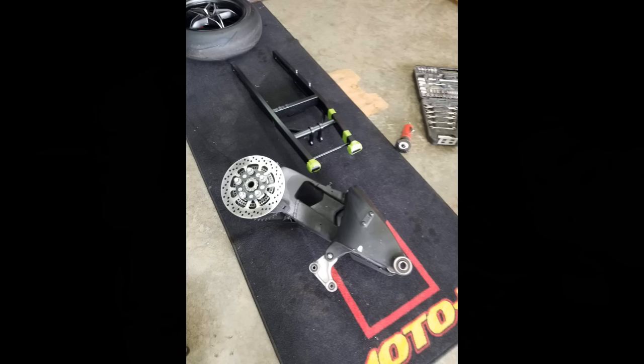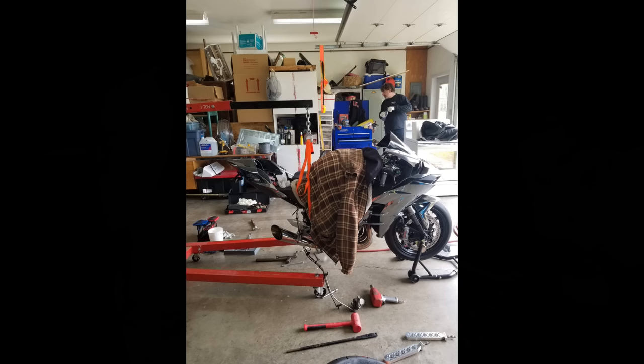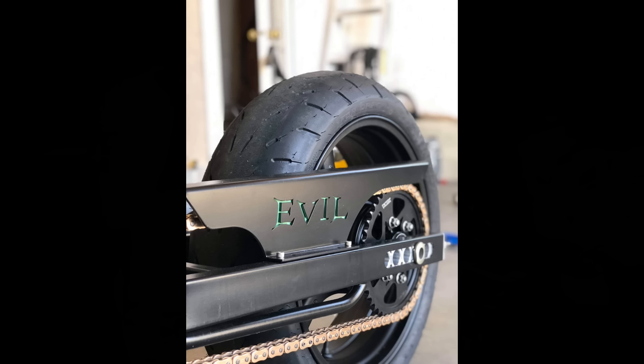My 2016 H2 has a 12-over Evo swingarm that I installed myself. It also has a custom ZX-10 rear wheel.